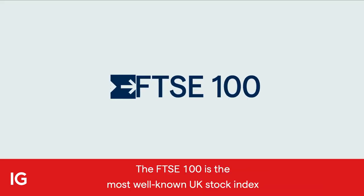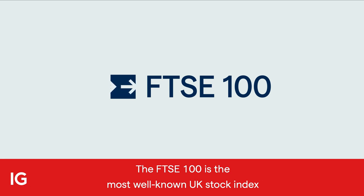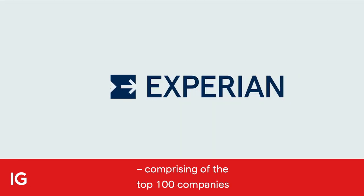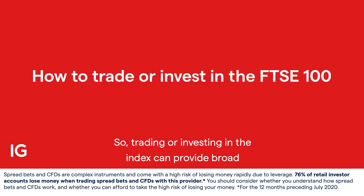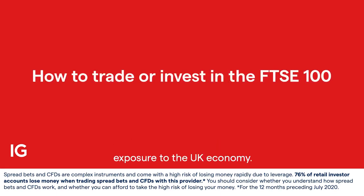The FTSE 100 is the most well-known UK stock index, comprising the top 100 companies by market capitalisation. Trading or investing in the index can provide broad exposure to the UK economy. Here's how each method works.